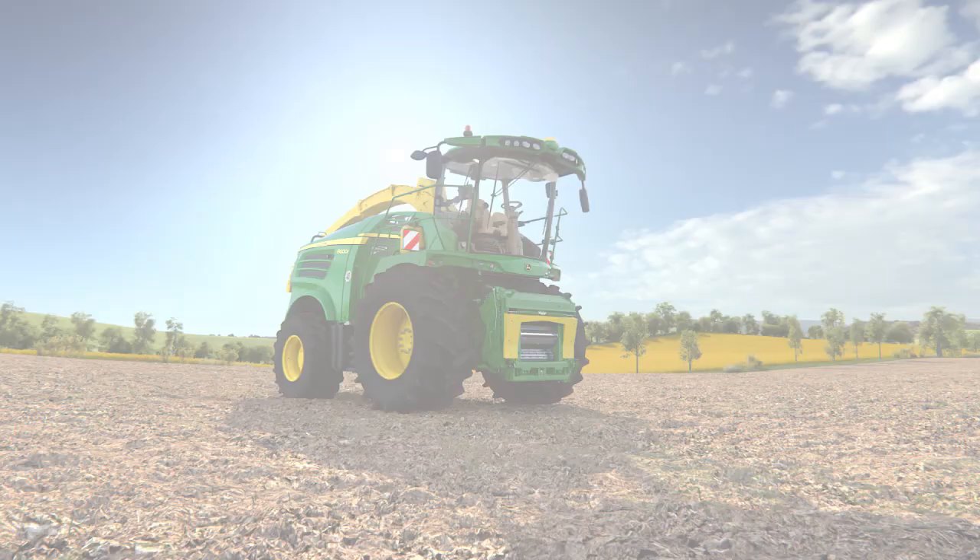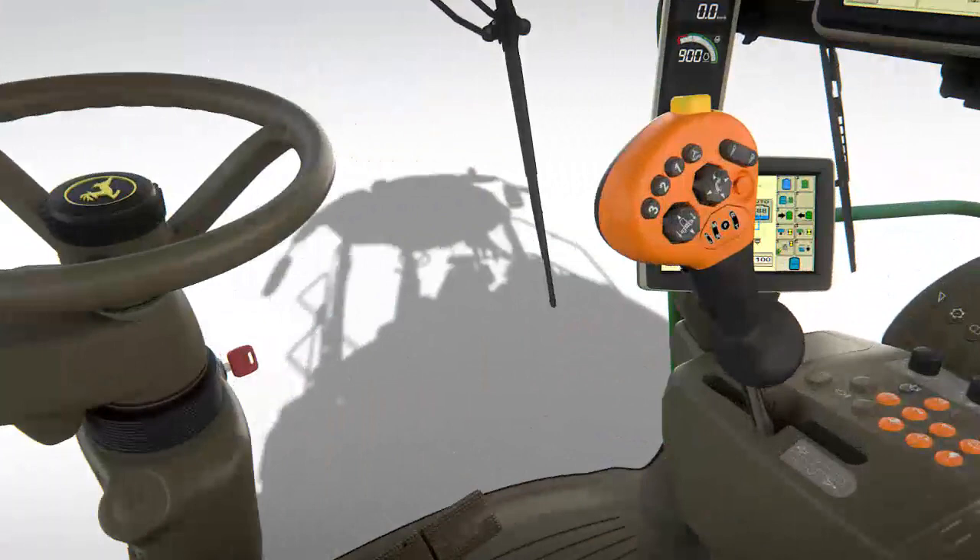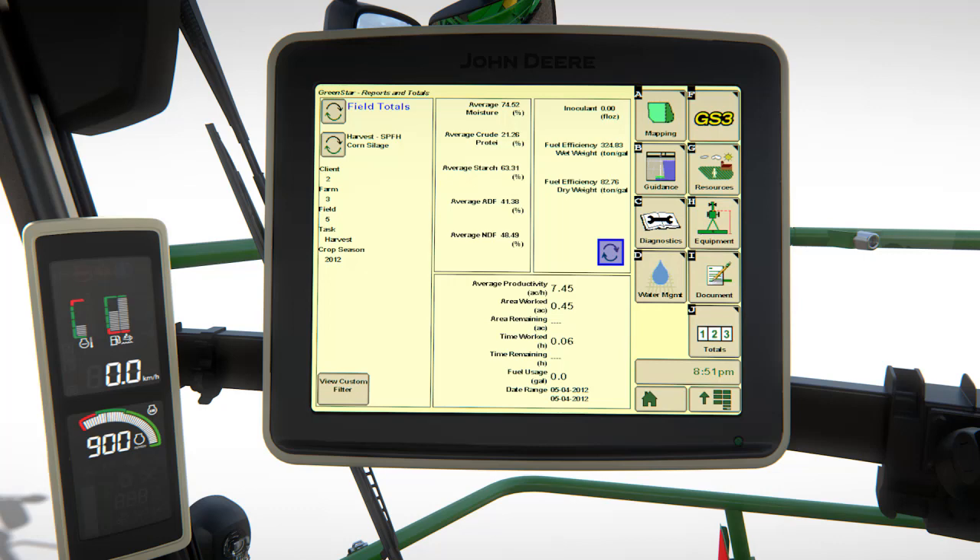For more than 10 years John Deere has led the world with its fully integrated information systems, and the 8000 series adds even more functionality. Comprehensive documentation allows contractors to invoice customers with clearly itemised descriptions of each job.